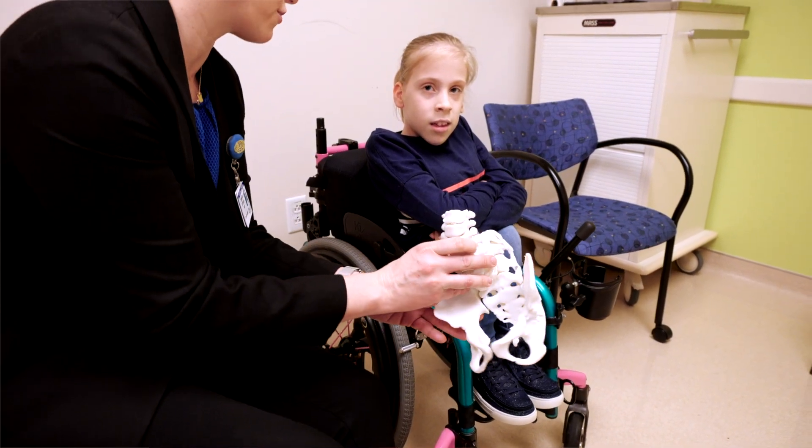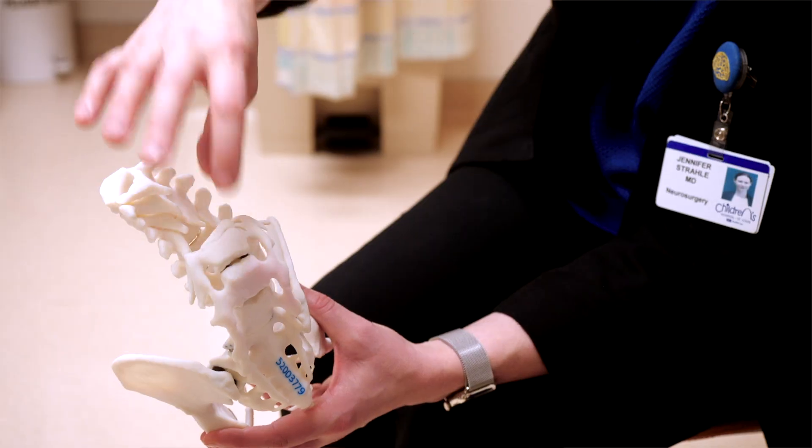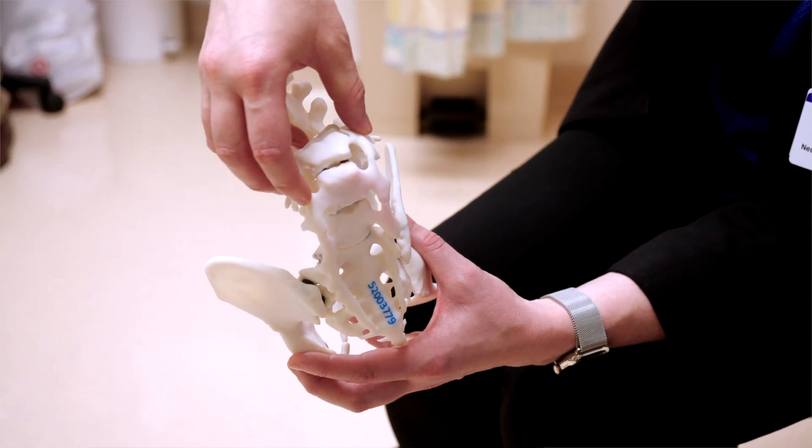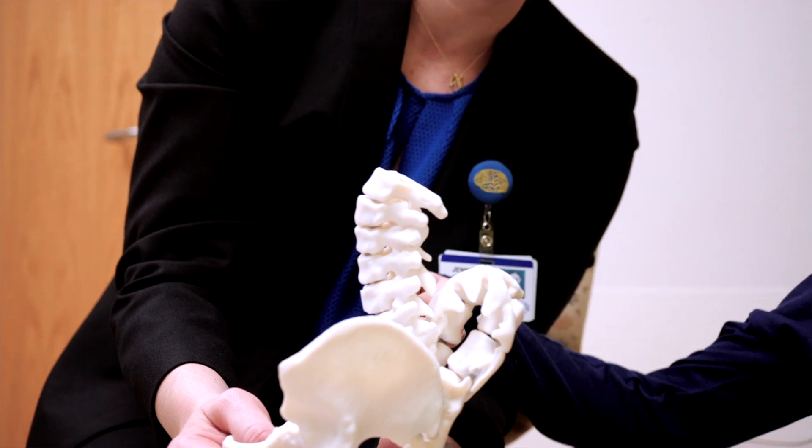I think it was really cool and I really liked how it showed a lot of detail on how the doctors are going to be able to help me when I have my surgery.